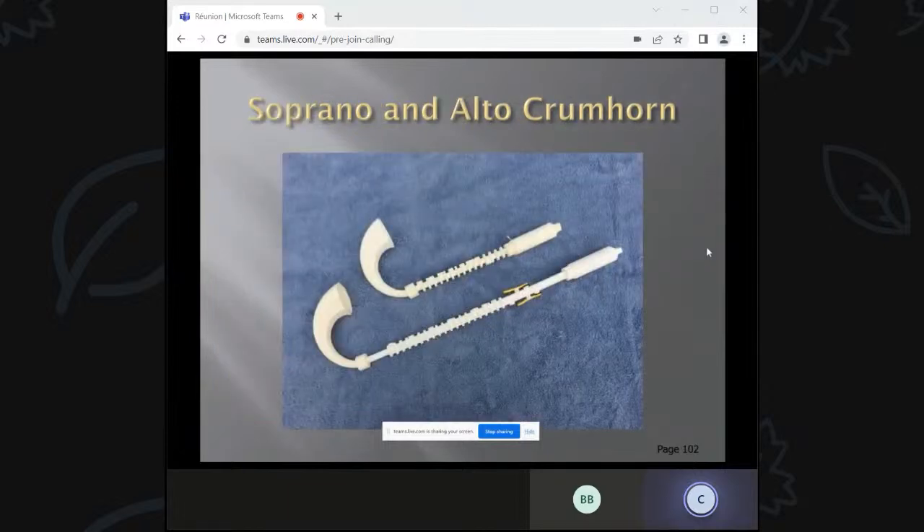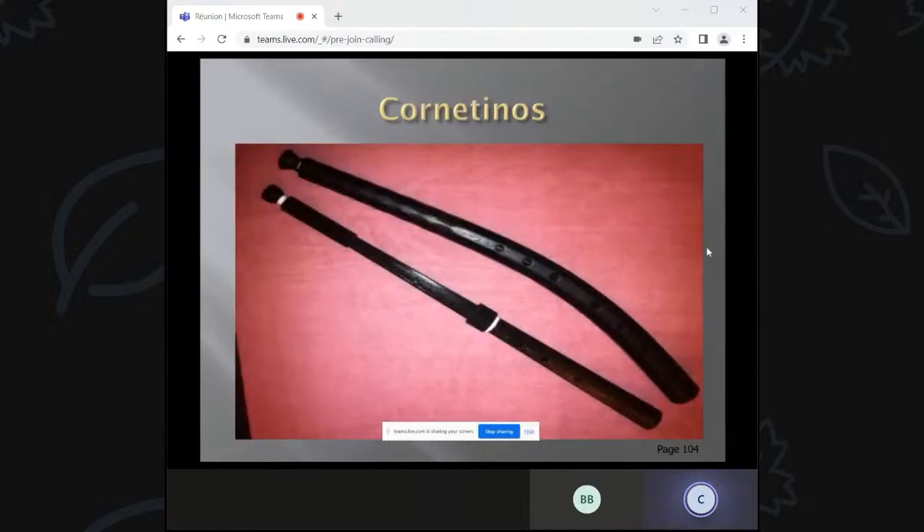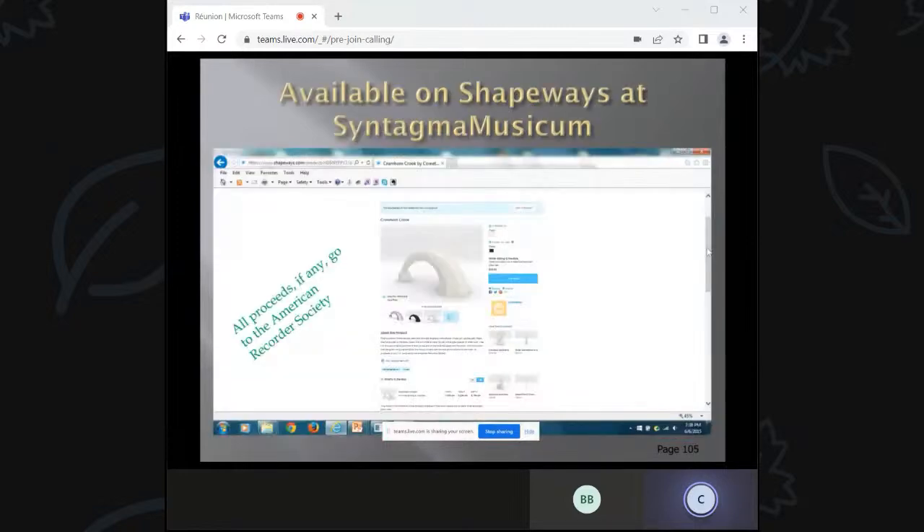Here's one showing how keys can be done. There's the disassembled cornetto, a crumhorn compared to a historic model, and a comparison between a historic cornetto and a 3D-printed cornetto. One thing I didn't anticipate is that I can actually sell these instruments online using a Shapeways shop. All the proceeds — if any — I've been giving to the American Recorder Society. It's a hobby, but being able to turn volunteer time into money for the American Recorder Society is neat.